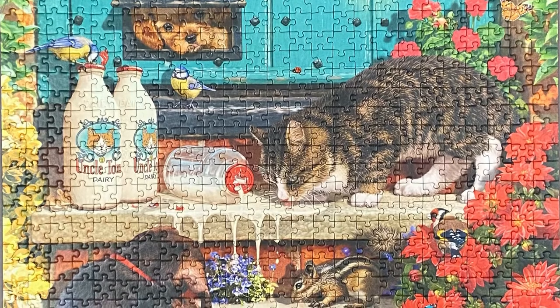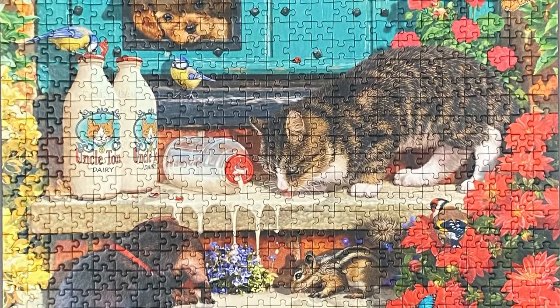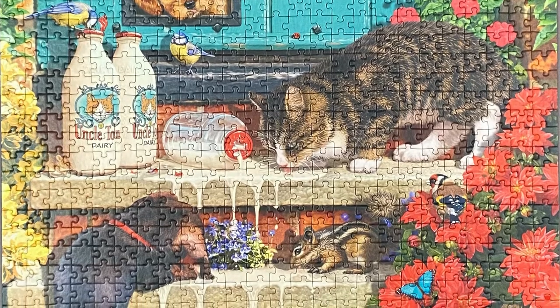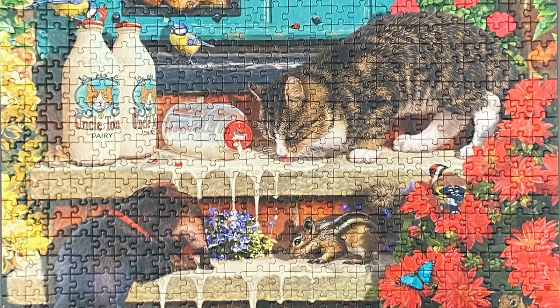This puzzle was good fun and quick to solve. I don't often do puzzles with less than a thousand pieces, so it was a nice change. It's also the better kind of Corner Piece puzzle with pieces which don't peel and fit together really nicely.